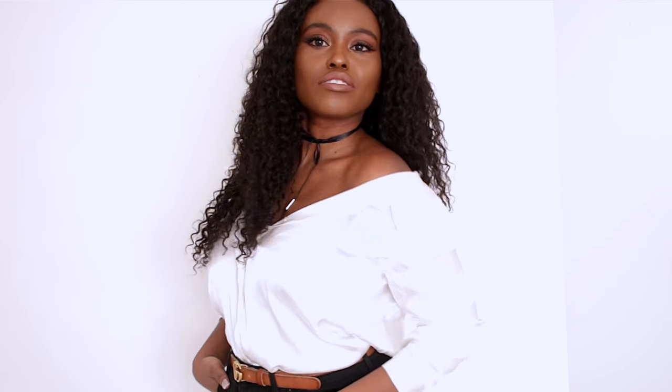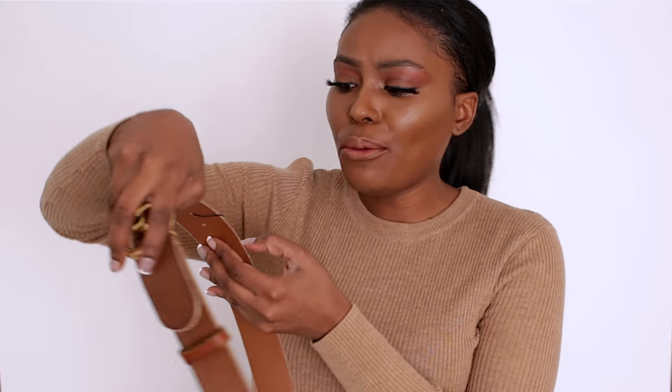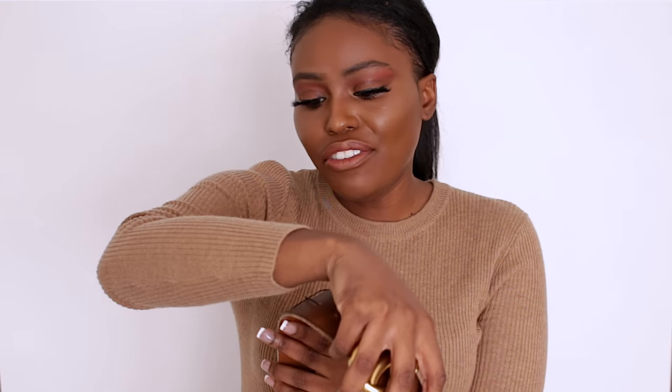Quick update guys — I did end up exchanging it for the small one, and you've seen it a couple times on my channel already. For size reference, I usually wear a US size medium and I ended up getting the 85. I kind of feel like I want something a little bit smaller also, because when I wear high-waisted pants or if I put it on top of a skirt, it feels a little too loose. So for size reference if you're ordering it online, I just wanted to put that out there.